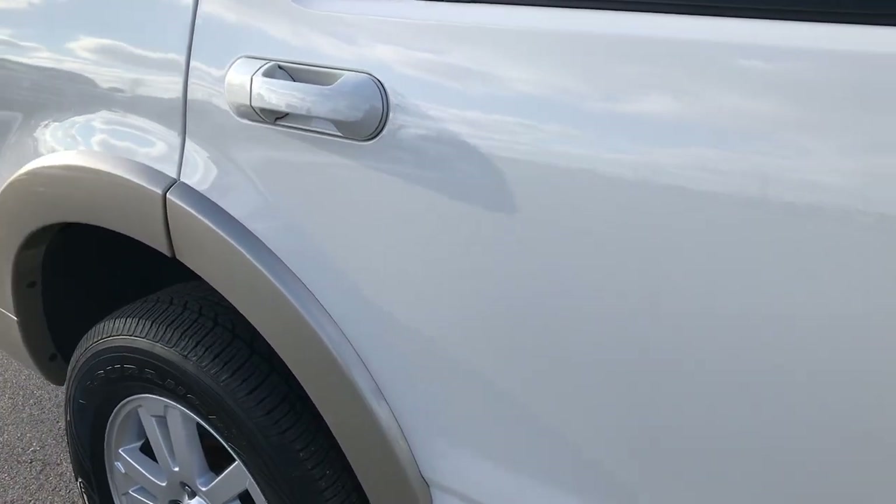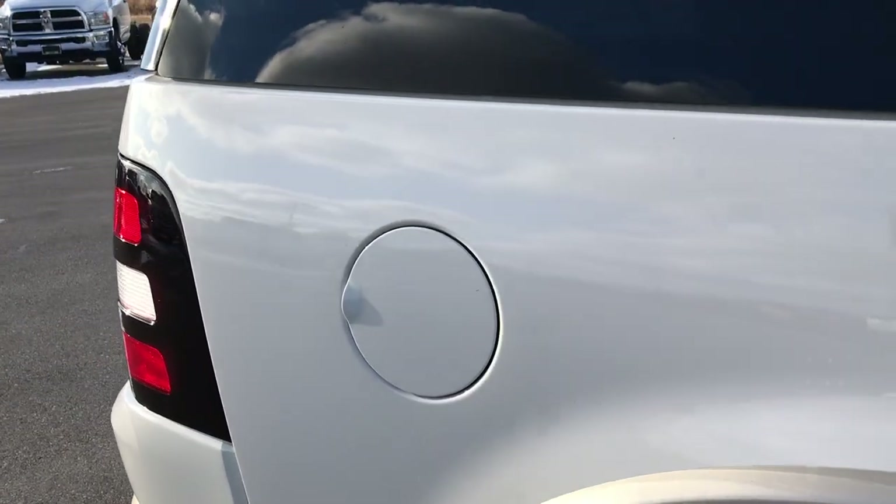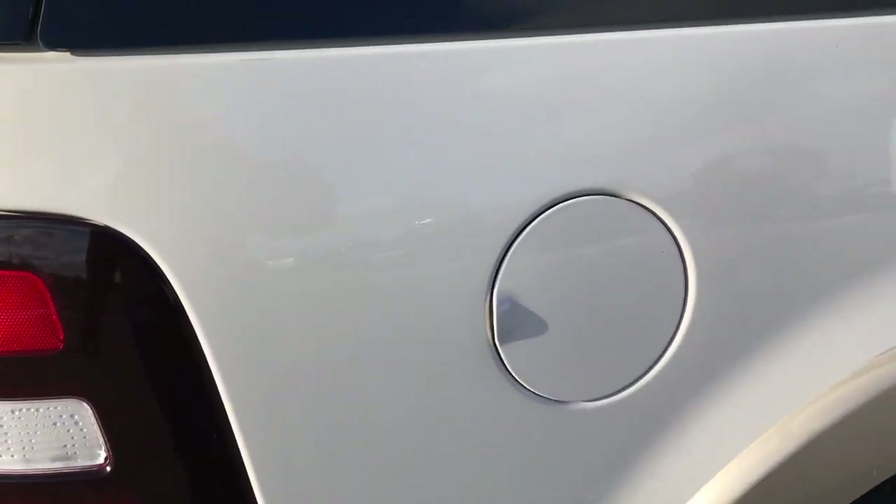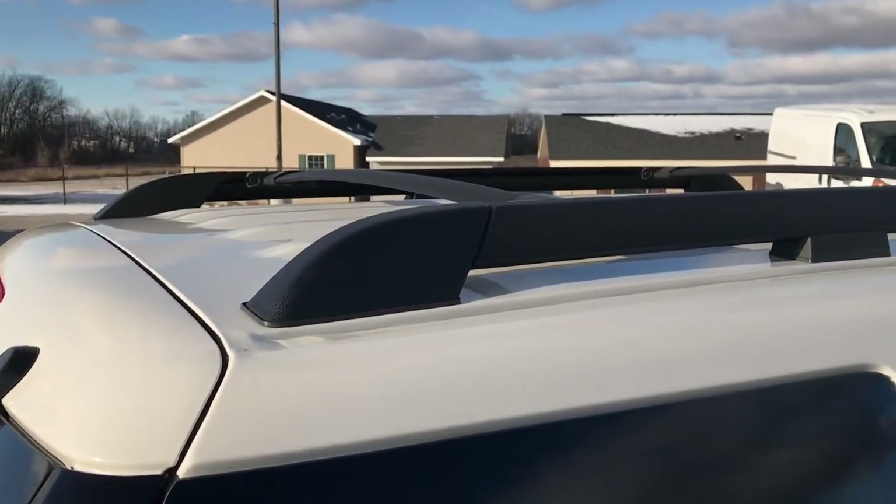We take these HD videos so if you are far away, or even if you're close by and just cannot make the trip down, you can still see the vehicle, hear the vehicle, and have confidence in what you're looking at before you even get here. It does have the nice roof rack.